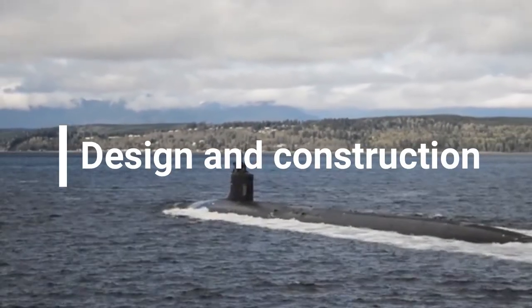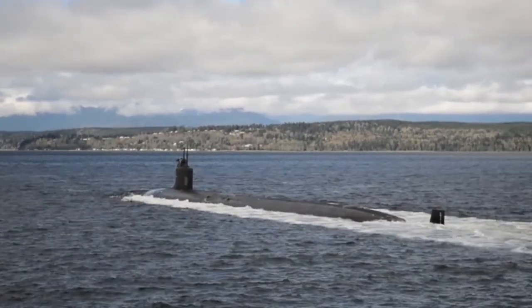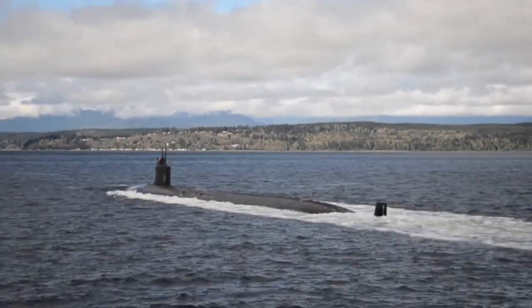The Seawolf design was intended to combat the threat of advanced Soviet ballistic missile submarines, such as the Typhoon class, and attack submarines, such as the Akula class, in a deep ocean environment.